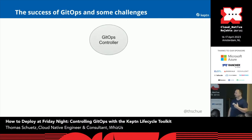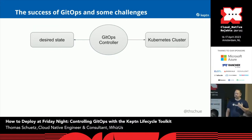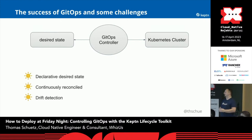So when we are talking about GitOps, we are mainly having a GitOps controller like Argo, Flux, or whatever. This GitOps controller takes a desired state, which is normally stored in a Git repository — this can also be stored somewhere else — and it applies this on a Kubernetes cluster. What we like about this: we have a declarative desired state, we have our manifests stored in a Git repository, this is versioned, and this is continuously reconciled. And if the desired state drifts from the Kubernetes cluster, we are aware of that and the GitOps controller takes care of that.